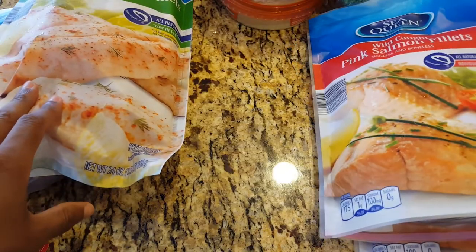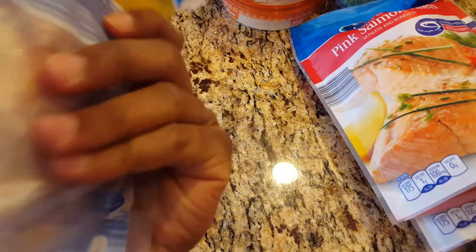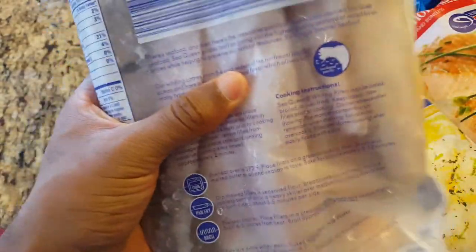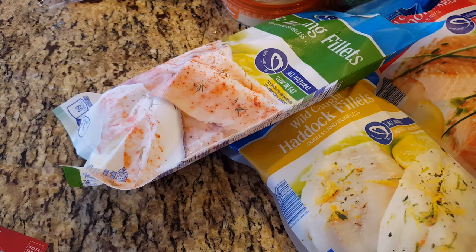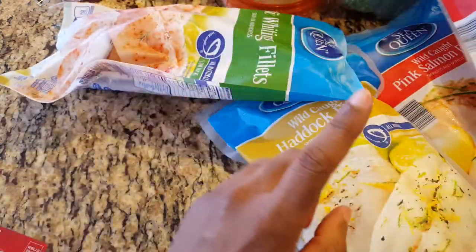My fridge is actually filled with these. I've never bought these until today — this one is like $4.99, the haddock filet. I don't know what makes haddock more expensive than salmon, but I'm looking forward to trying it. And then these are Pacific Whiting filets, which have the skin on. But all of them are boneless; the Pacific Whiting just has the skin on. I'm looking forward to trying that. The Pacific Whiting costs $3.99, the salmon was $3.89, and the haddock was $4.99.